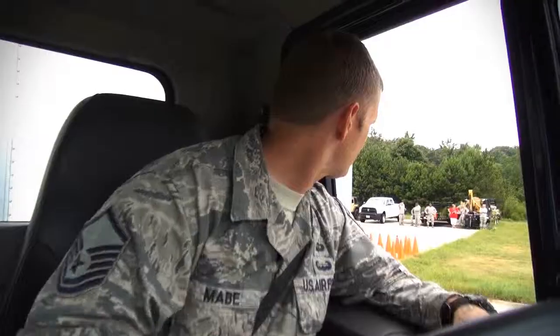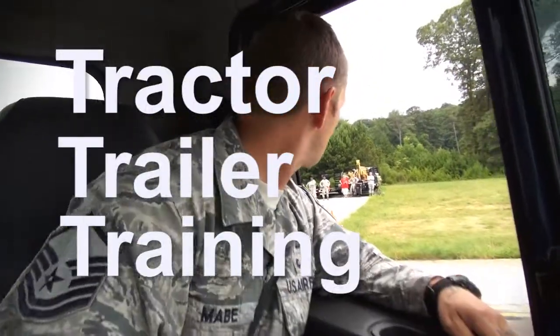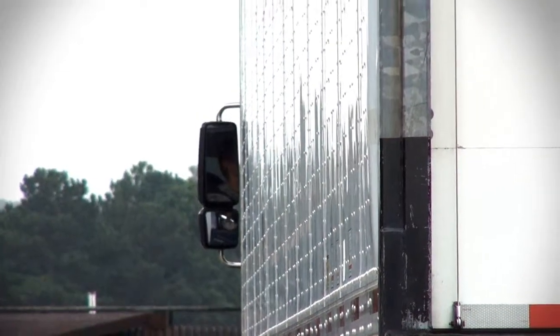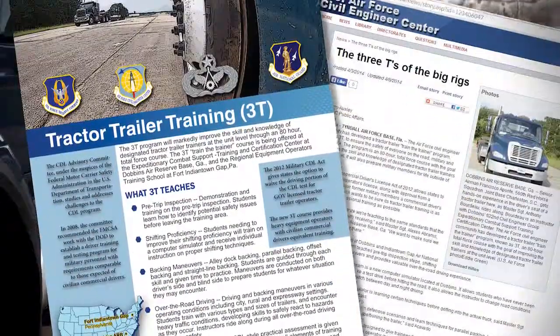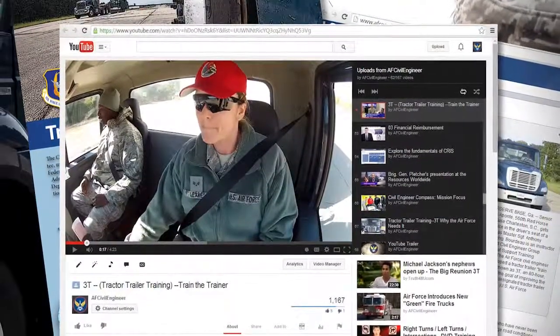In response to the need for more rigorous training, the Air Force implemented its own tractor-trailer training program called 3T. The program trains airmen to operate a tractor-trailer in any situation, whether military or civilian. Here are just a few highlights of 3T. 3T is the benchmark training for the Air Force and is promoted through printed materials and a video on the Air Force Civil Engineer Center's YouTube page.